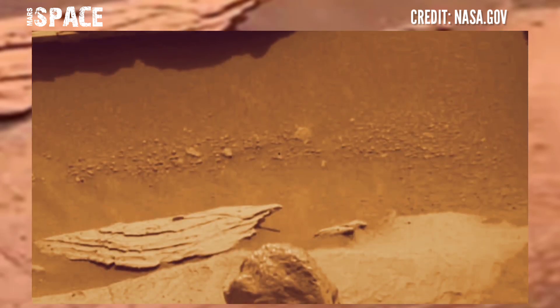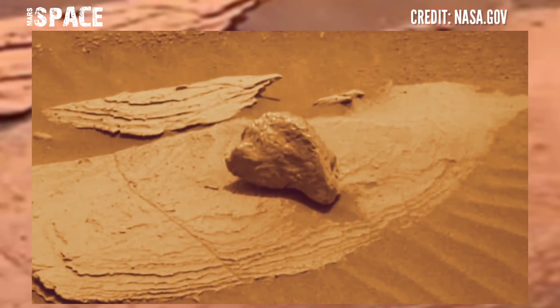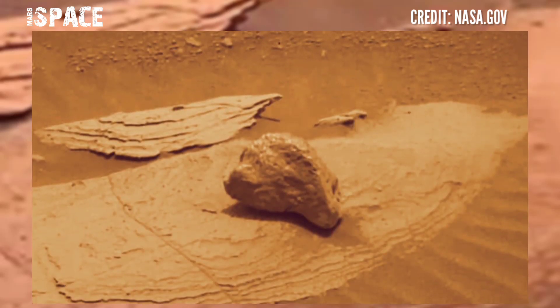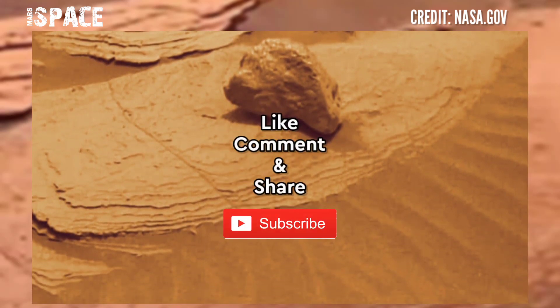Here are clear eye holes, nose, and mouth shapes — a possible alien's skull on the Mars surface, or just a natural rocky formation? What are your ideas about it? Let me know right now. Like the video, share the video with your best friends, and stay connected with Marsurface.